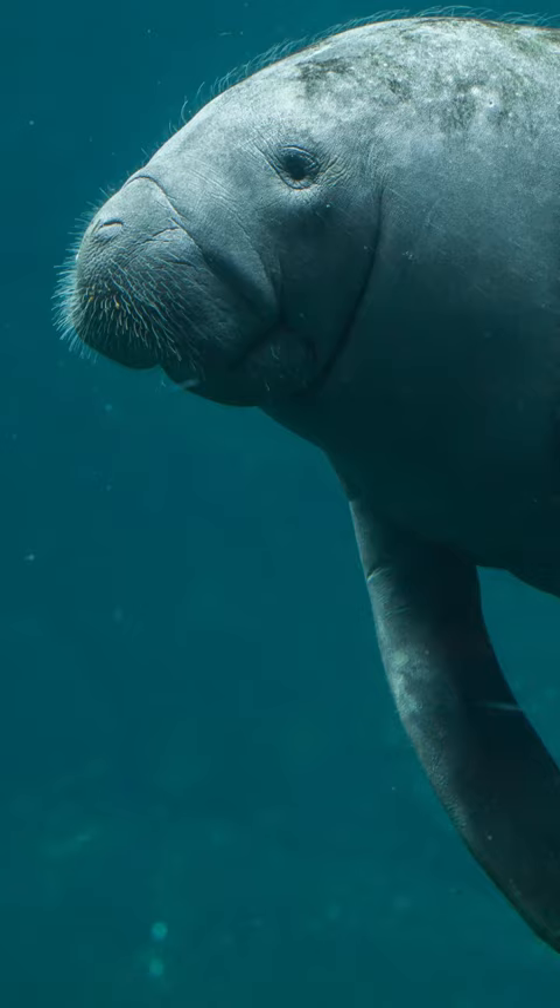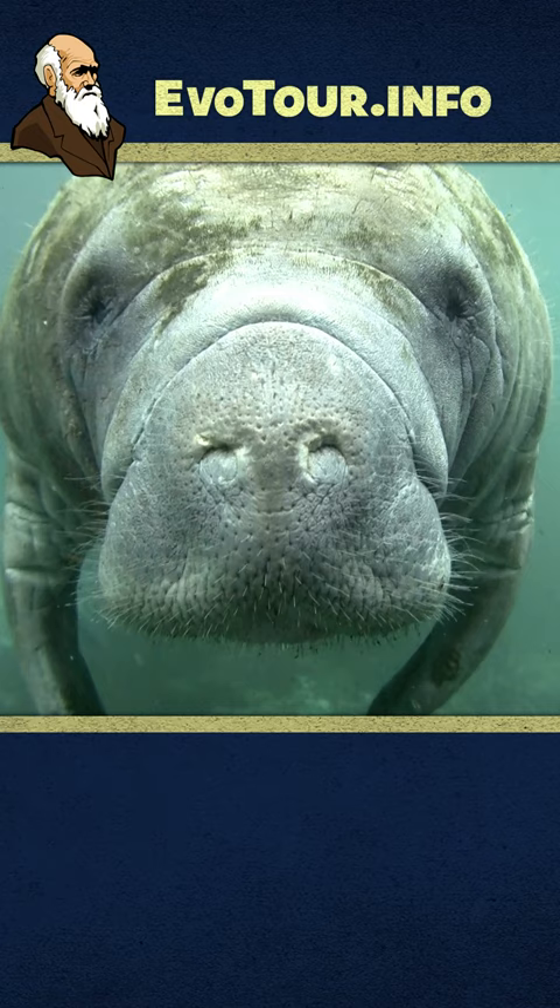If you join me on the evolution tour, you might get to see one, but they are pretty rare in Ecuador. They're actually more common today in the U.S. thanks to conservation work in Florida. Good work, Florida.